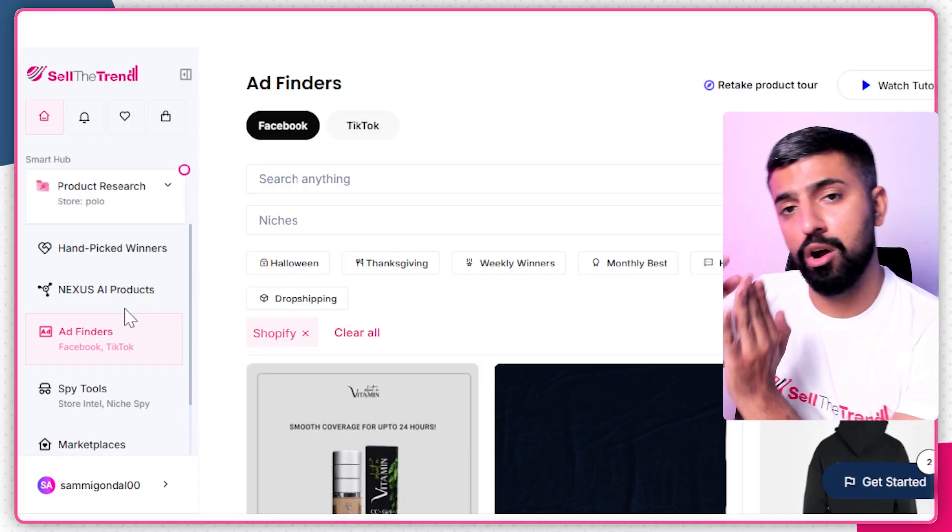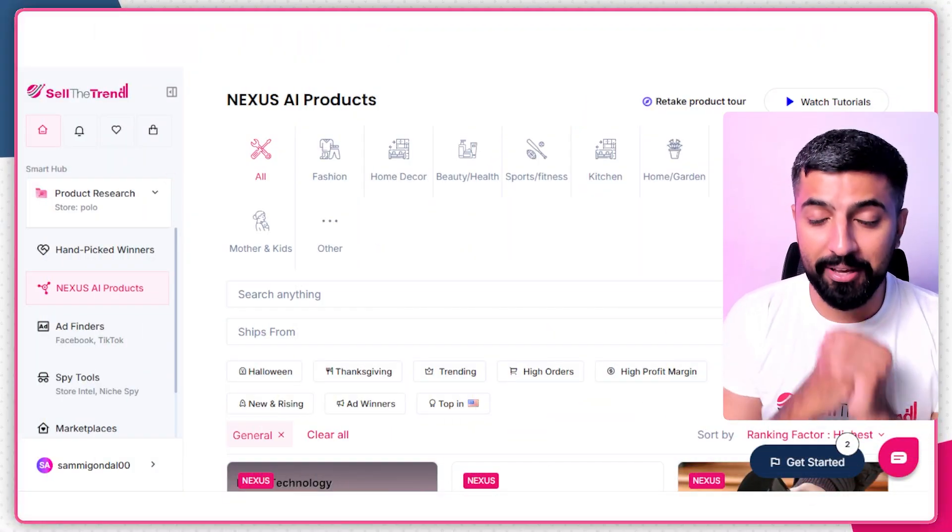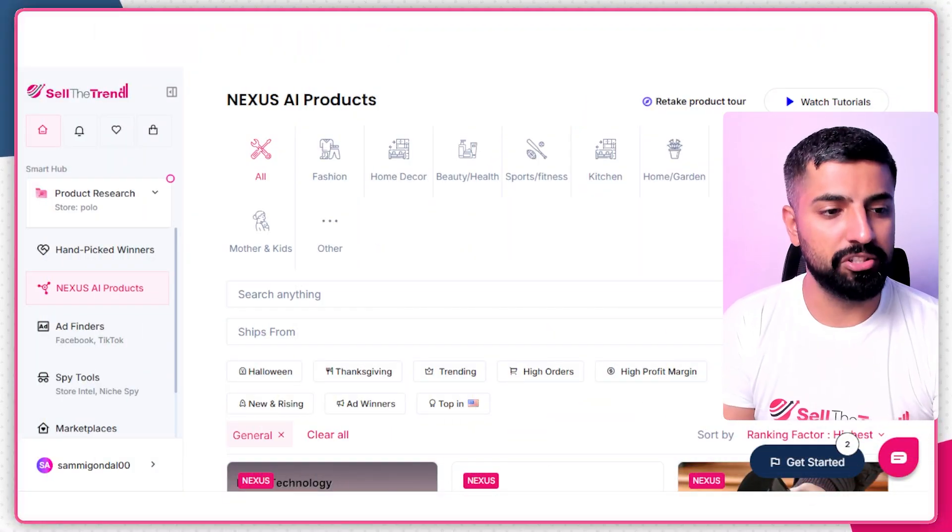The next part is product importing, and it's very important. If you do it manually it takes a lot of time — you have to create images, titles, reviews, and everything. But with the help of Sell the Trend all of that can be done instantly. We created our store with Sell the Trend and found products with Sell the Trend, so now we need to upload products to our store — and again, Sell the Trend handles that.